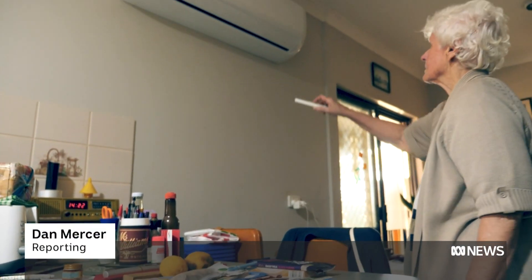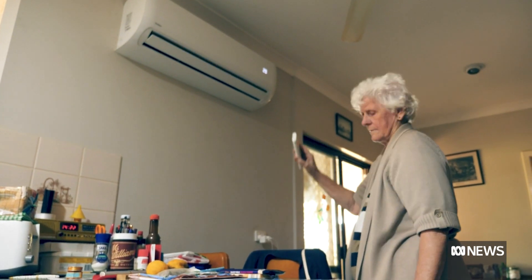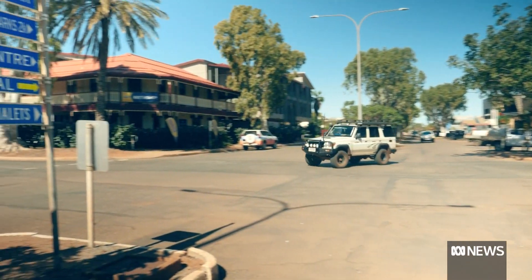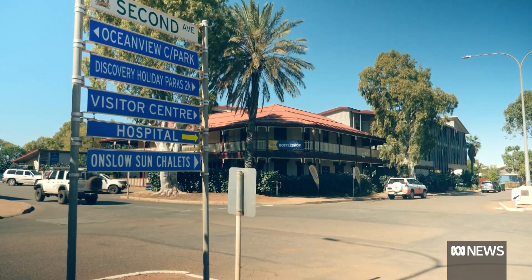Irene Barker knows better than most the value of a reliable electricity supply. The 77-year-old lives in the notoriously hot town of Onslow in Western Australia's northwest, where air conditioning is an essential part of life. The Christmas before the solar panels, we had a $1,200 power bill — I nearly fell off the chair.